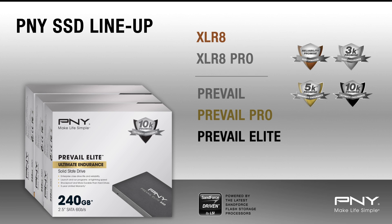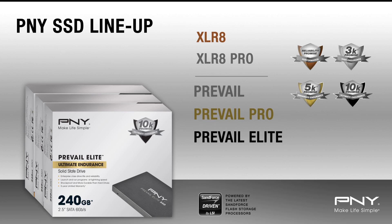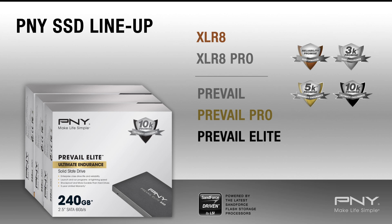PNY's Accelerate line of SSDs are designed as a more efficient performance solution, geared towards consumers and gamers, while the Prevail line is designed for commercial use with endurance ratings of 3K, 5K, and 10K.